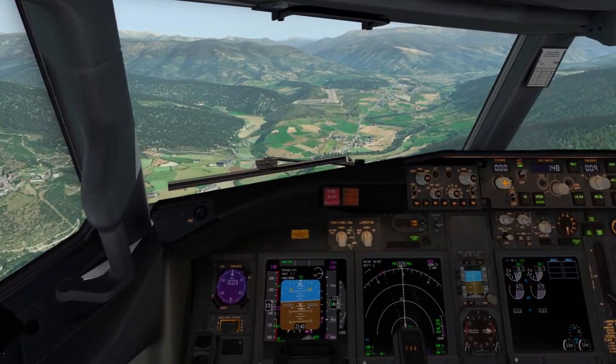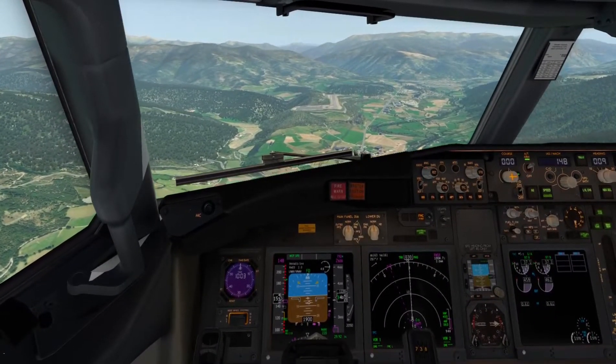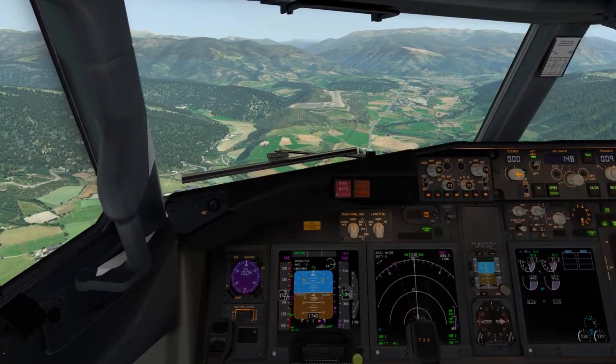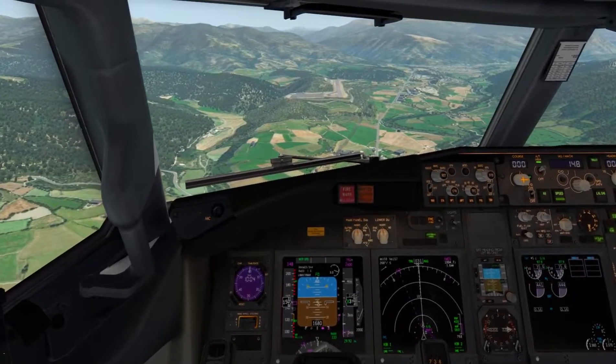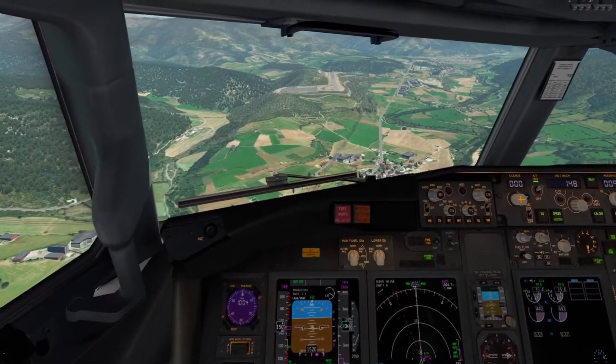WestJet 683, standby on tower 1807. Southout 187, WestJet 683. 29A contact ground 219. 29A.